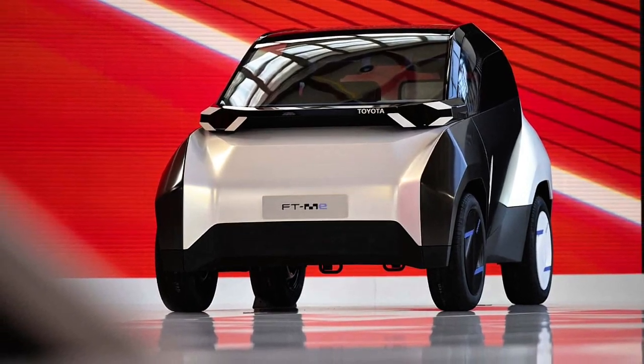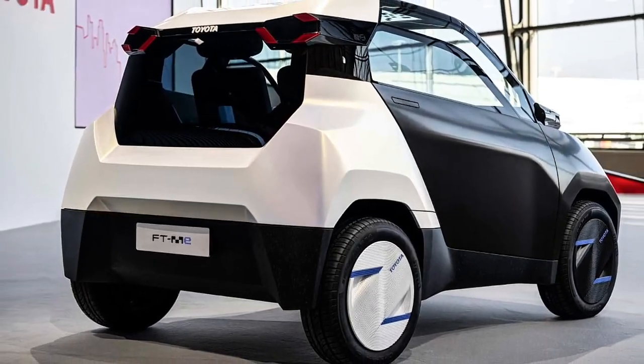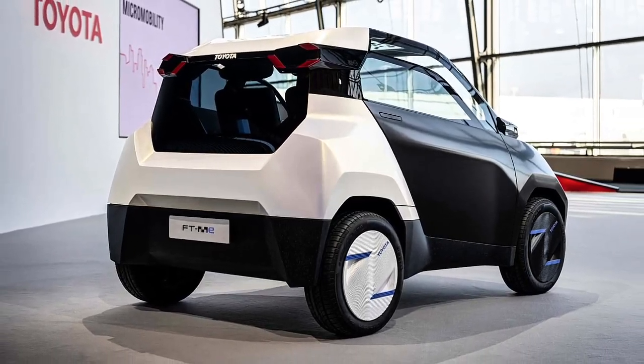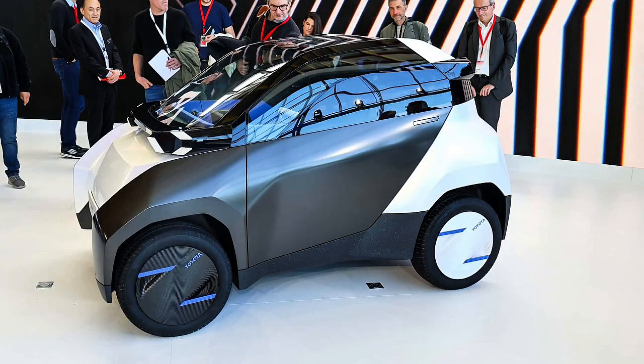And that's the thought I really want to leave you with. The FT-Me isn't the 300-mile range, self-driving electric super SUV we've all seen in sci-fi movies. It's something smaller, something humbler — and maybe, just maybe, something a lot smarter. It's a future focused not on luxury, but on access. Not on raw power, but on responsibility. It might not be the future we all expected, but in our crowded, polluted cities, it might just be the future we actually need.